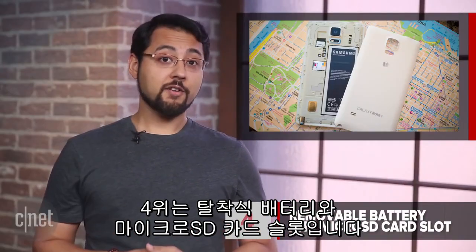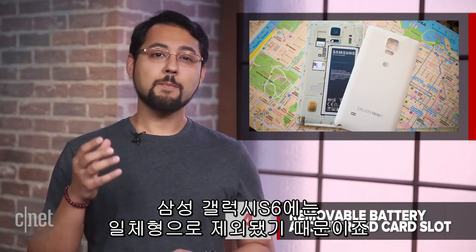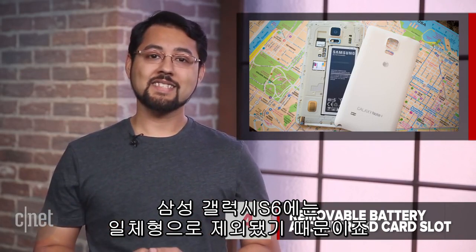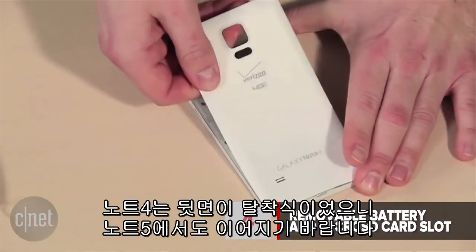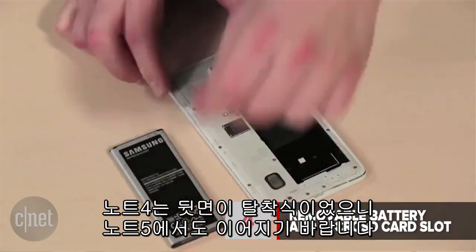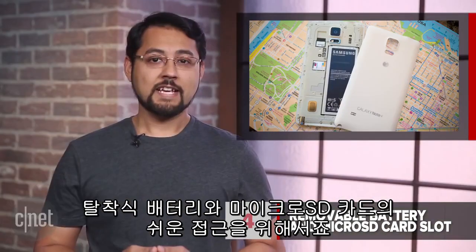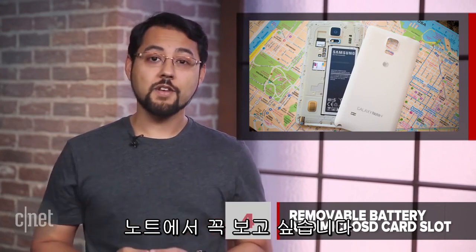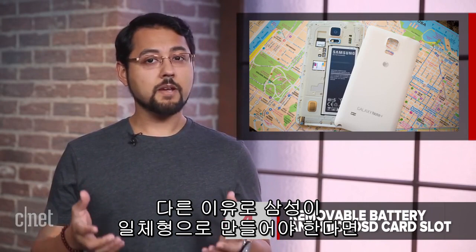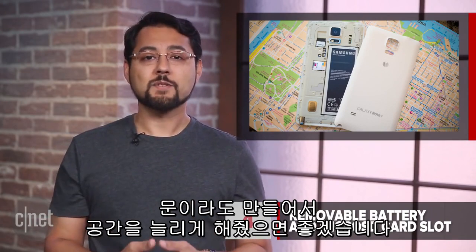At number 4 is a removable battery and microSD card slot. I'm putting these two features together, because they both made their exit on the Samsung Galaxy S6 with its sealed-up back. The Note 4 has a removable back, and we want that to stay on the Note 5, so we can swap out batteries and have easy access to a microSD card slot. Expandable storage is such a great feature on many Android phones, and we want it to stay on the Note. If for some reason Samsung must seal up the back, put in a door or something so we can add gigabytes of space to the Note, please.